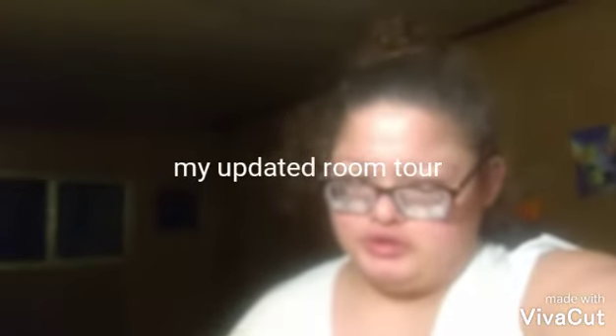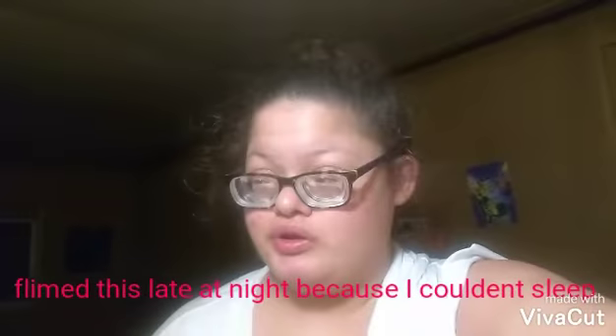Hey guys, it's Abbey. Welcome back to my channel and today I'm going to be doing an updated room tour. Since being in quarantine, I have updated my room and switched it around a bit, so I'm going to show you guys what my room looks like.